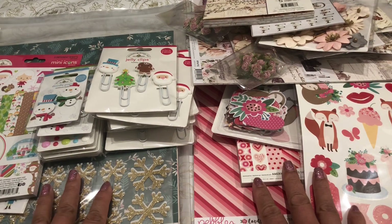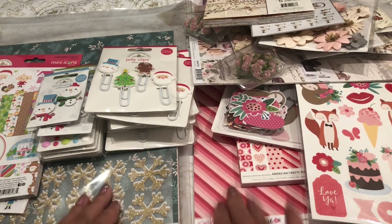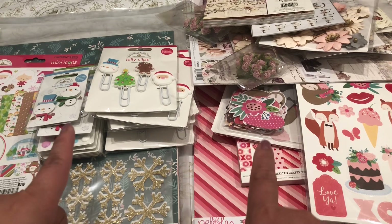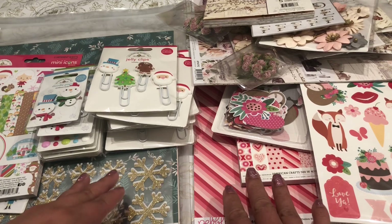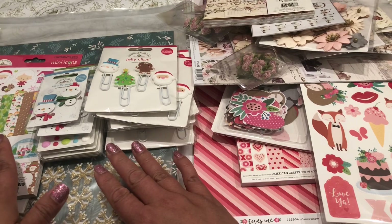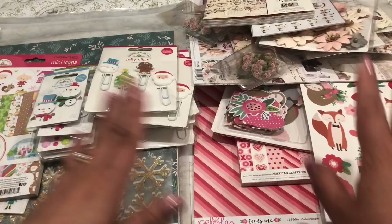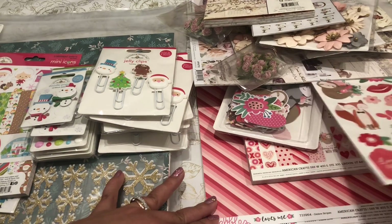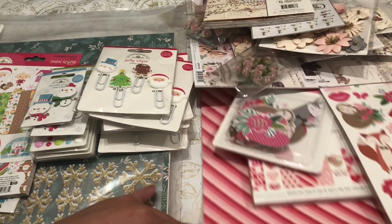Hi everyone, welcome back to my channel, The Crafty Poodle Mom. My last haul of the year was at Frank Garcia's studio in 2018, and I wanted to come on today to show you three separate hauls. He had Christmas items in his studio for 50% off, and he also had a Pebbles 'Loves Me' collection in the studio that I got for 15% off.